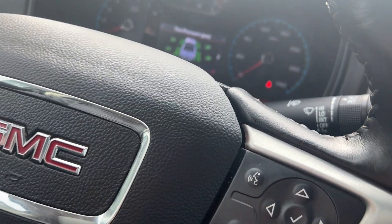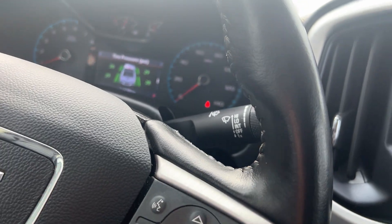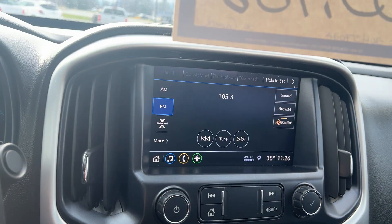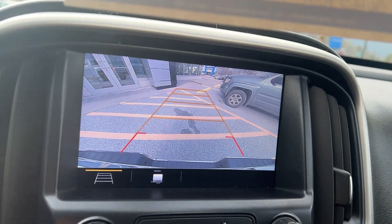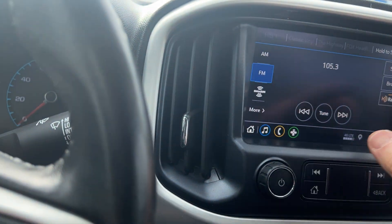It does have a tilt wheel and telescoping, so it comes in and out and moves up and down, so you can adjust it the way you would want it. It has a very nice color touchscreen. So if you put it in reverse, you see you have a great backup camera there.